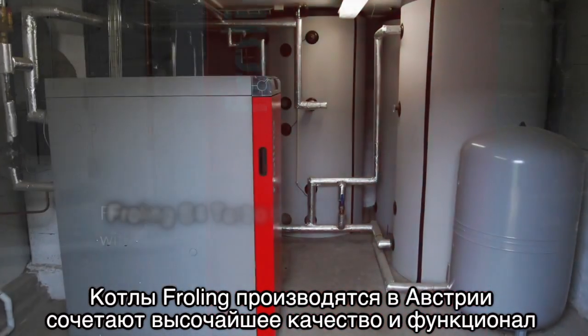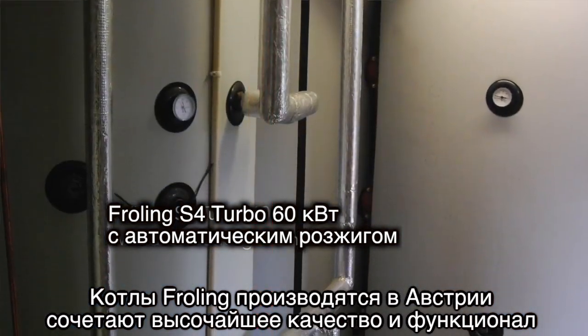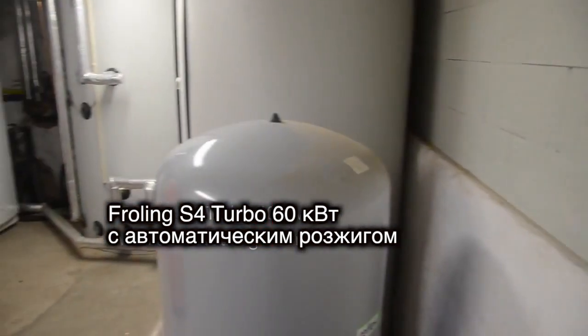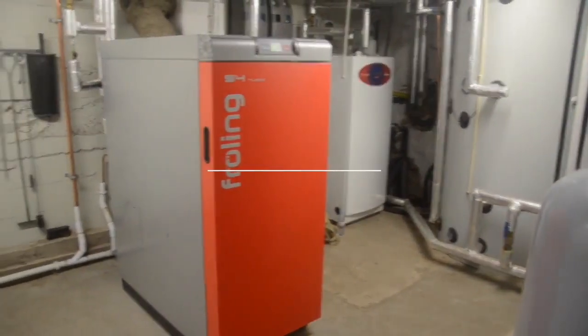The Fröling boilers are made in Austria and it is a combination of highest quality and modern functionality. It's awesome to control your home temperature from your iPhone.